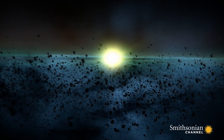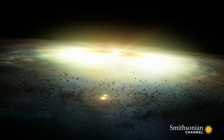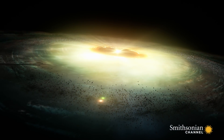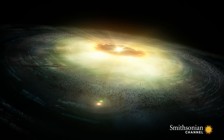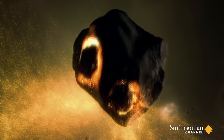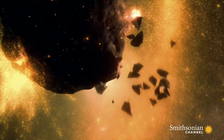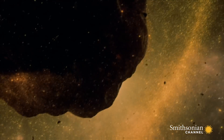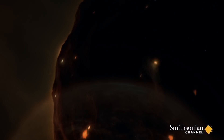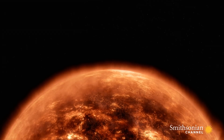As gravity pulls on the stardust, it forms a hot, spinning disk. A new star grows in its center — our sun. Around it, hot, dusty materials clump together. These small masses will become comets, asteroids, or meteors like the Canyon Diablo. The largest of them become planets like our own.